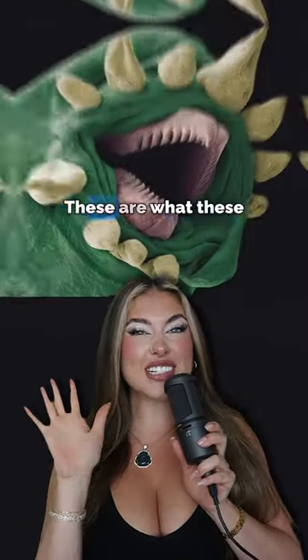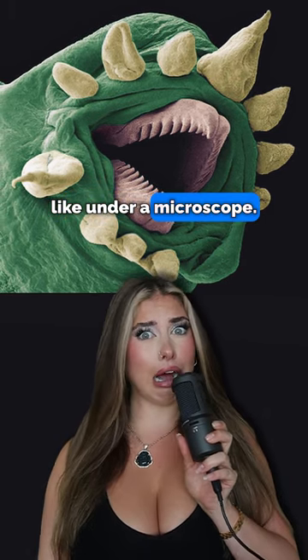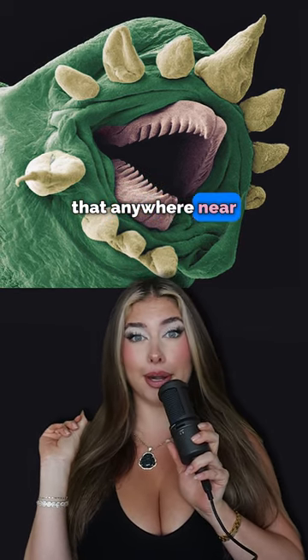Next, we have a worm. These are what these slimy creatures look like under a microscope. No, I don't want to see that anywhere near me.